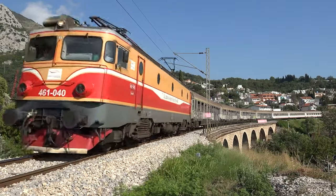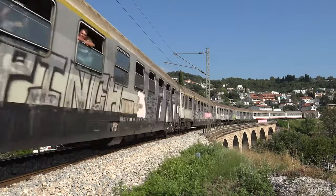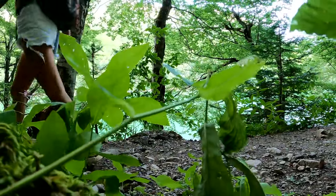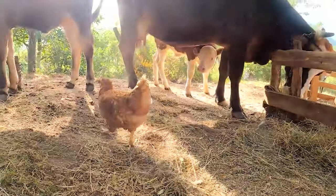Take a scenic train ride on the Belgrade–Bar Railway, offering breathtaking views of the park's landscapes. Take a guided tour to discover the park's exotic plant and animal inhabitants.